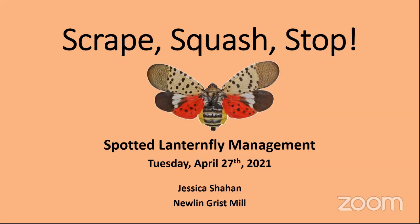Good evening, everyone. We're really excited to have everybody join us tonight to learn about scraping, squashing, and stopping lanternflies here in Concord Township.